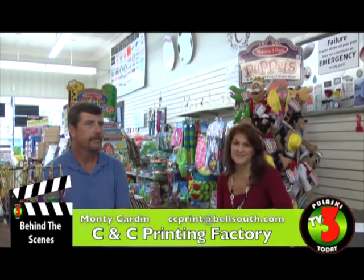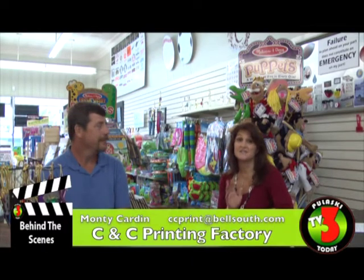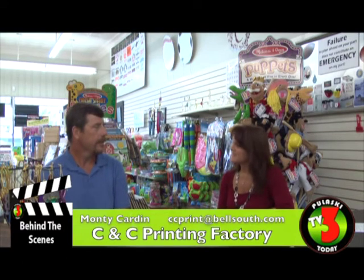We're here at CNC Printing Factory today doing a behind-the-scenes look. You're going to see a full commercial for CNC later on, but this is Monty Carvin. How long has CNC been in business? It started as a home-based business in January 2002 and we moved to this location two and a half years ago. It's a good location on the square with a lot of people — Active Square. That's always a good place to be.